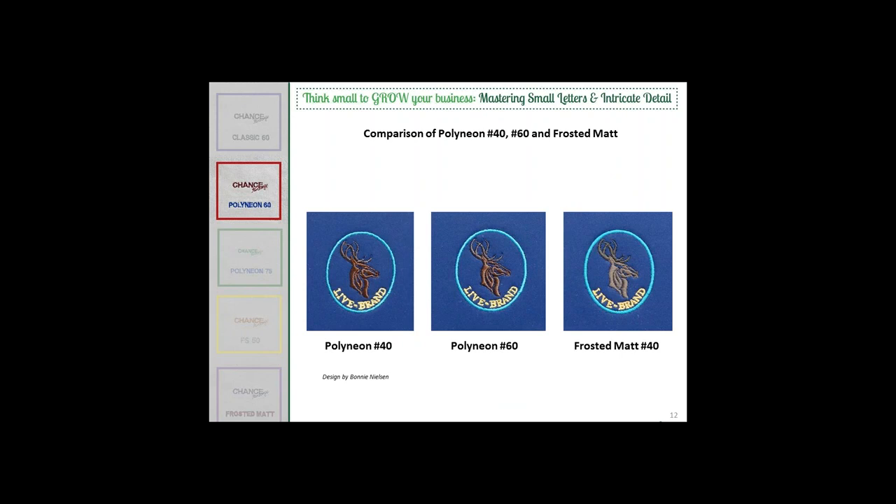Here we have examples comparing Polyneon 40 versus Polyneon 60 versus Frosted Matte 40. You can see very quickly how different the lettering turned out. The Polyneon 40 in the bottom left is a little lumpier — the holes in the top of the B and A are entirely closed, and it doesn't look very clean. Moving to Polyneon 60, you get a much smoother finish, better edge quality throughout, and the holes start to open up. The Frosted Matte 40 runs a little thinner than other 40-weight, smoothing out letters and opening them just a bit while offering a matte finish.